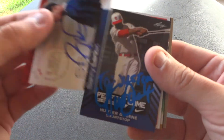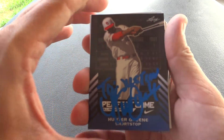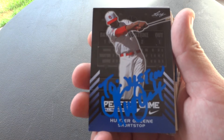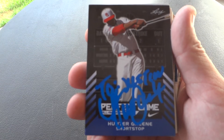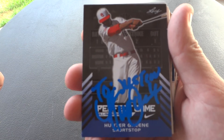Next up is Hunter Greene. You've probably seen in my videos before — Hunter personalizes everything. So I had him make it out to me. And in my other videos I've probably talked about these perfect game cards and how I like to get them signed in the blue Sharpie paint marker. I think this one turned out pretty good with the way it pops.